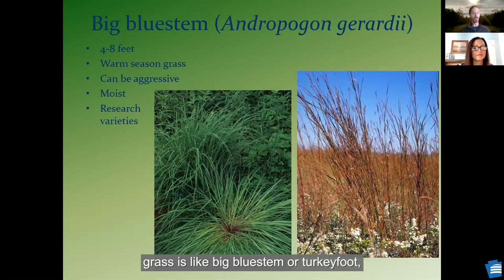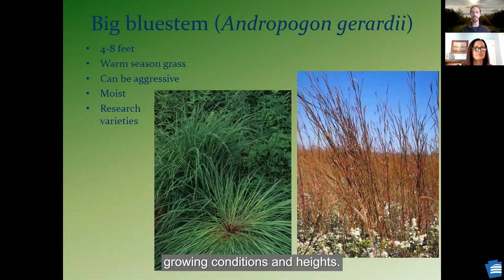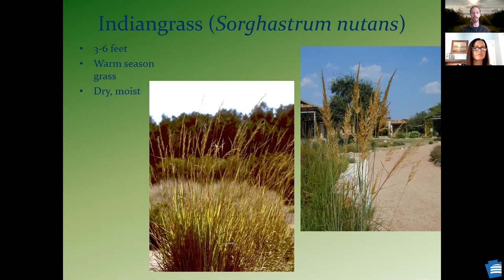We've got native grasses like big bluestem, or turkey foot, which can get very large — up to eight feet tall in the right moist conditions. It can be a little aggressive in some situations, but a very nice plant if you're looking for something to screen something. I would recommend researching varieties because there are a lot of different varieties with different growing conditions and heights. Indian grass — a little bit smaller, but just a beautiful plant when it's going to flower and seed. There are varieties with a more glaucous, bluish-gray look to them.